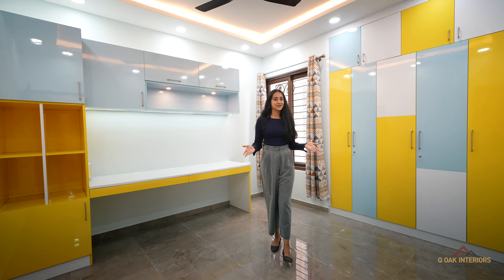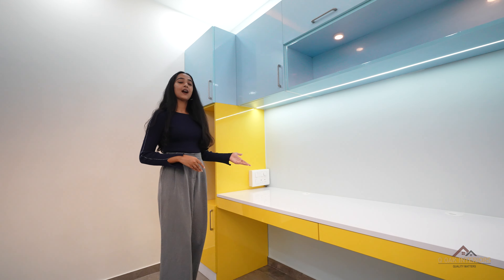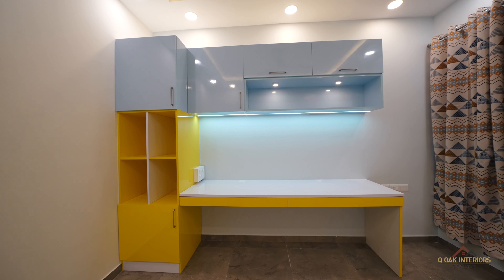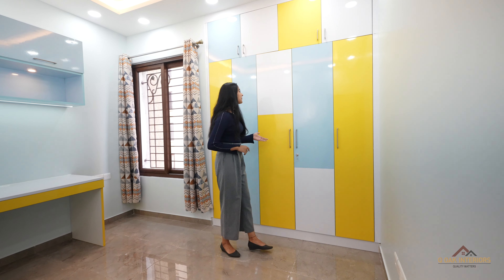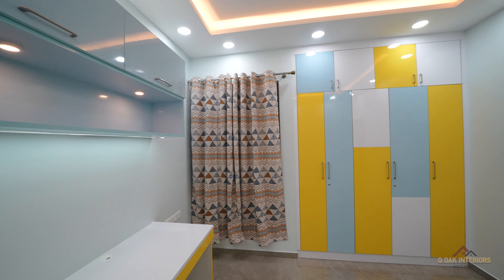This is the kids room. We provided large space for the study area. This cupboard is made up of high gloss laminate finish, which is used for storage purpose. We used the combination of blue and yellow colour for this room in order to bring positivity and joy.